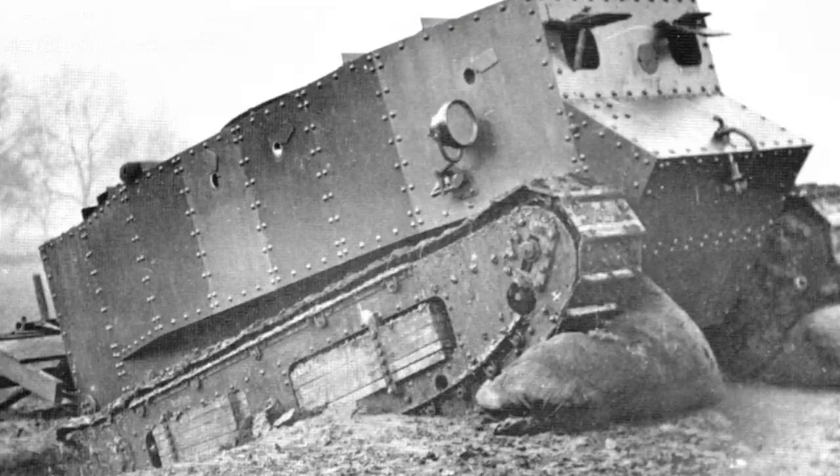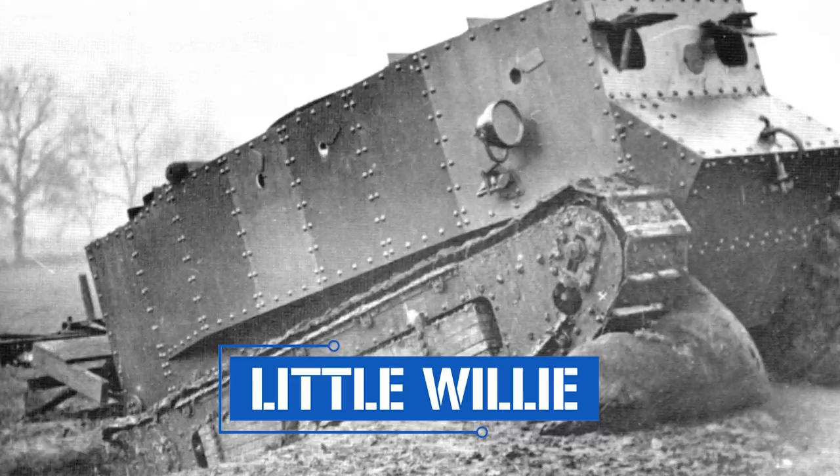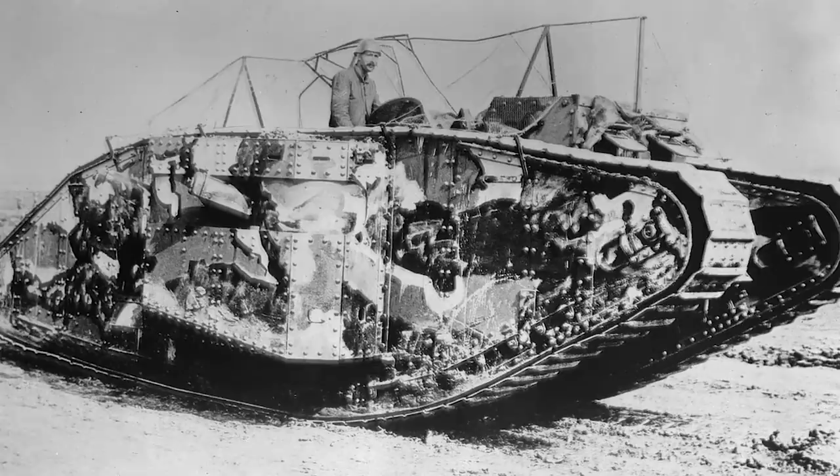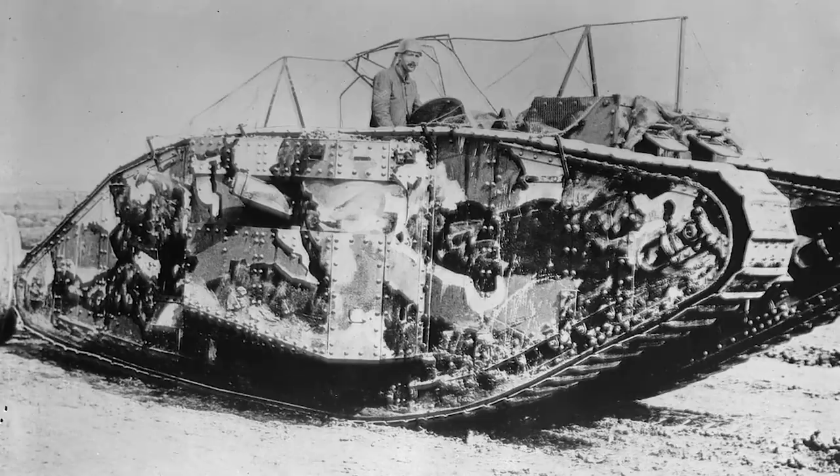During World War II tanks were utilized to devastating effect, but in World War One things were much more rudimentary. The first tank was the British Little Willie, which began rolling off the production line on the 6th of September 1915, and went on to become the Mark One, which fought for the first time during the Battle of the Somme on the 15th of September 1916. These were far from great tanks — many broke down, some got stuck in bomb craters — but nine of 32 managed to reach the German lines. Their debut had been patchy, but it proved to be the starting gun of a tank-building race that would continue until the end of the war and beyond.